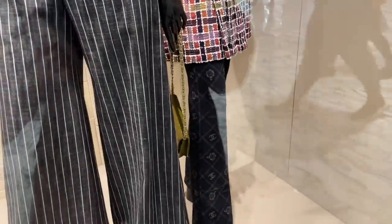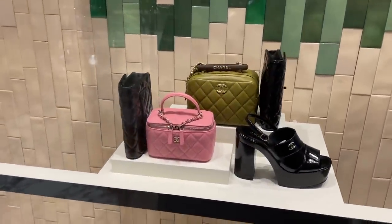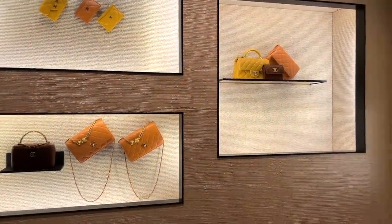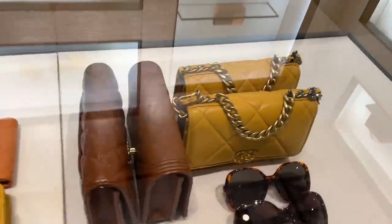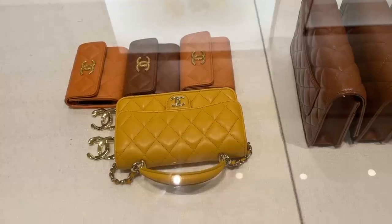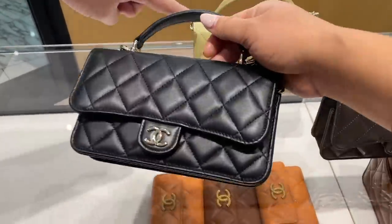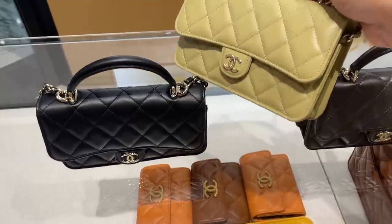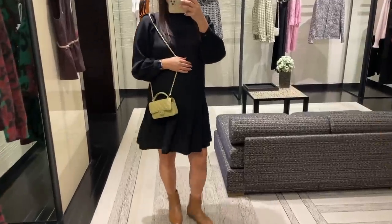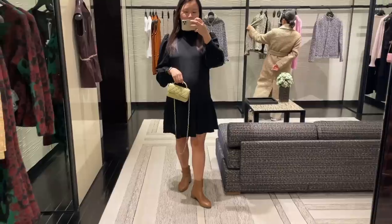Next stop, heading into Chanel. We are still on the 23A collection — the Métiers d'Art — which I usually love, as they usually have really earthy tones and some statement pieces. This year is no exception; I love all these colors. I'm checking out these phone bags on a chain with the top handle. It's the first time I'm seeing this style and I actually really like it. I think the top handle makes these small SLG-type bags look really substantial. But the price — 5,900 Australian dollars — more than a classic wallet on chain. So I'm not so sure.